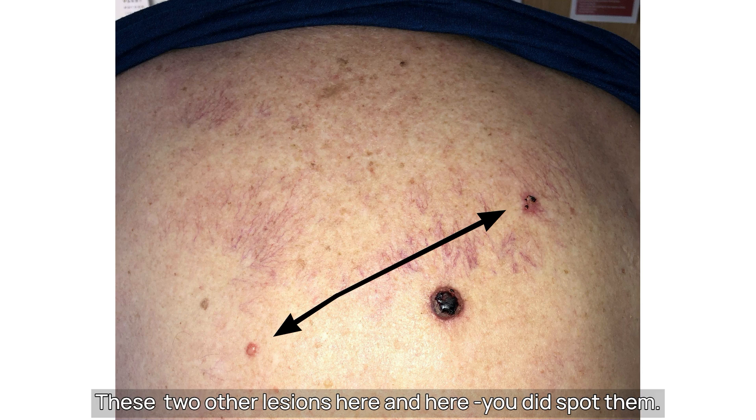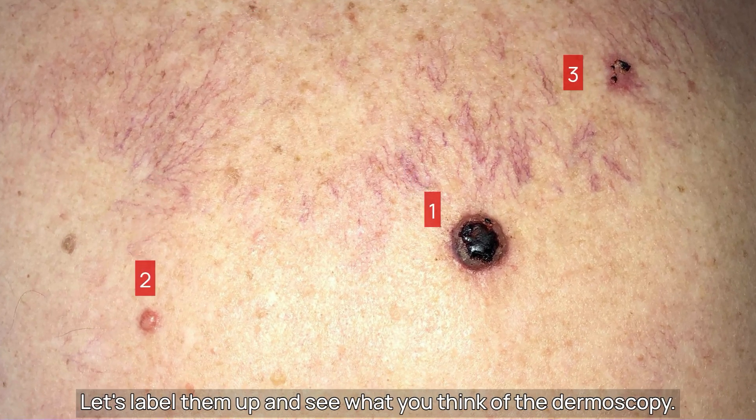These two are the lesions here and here. You did spot them, right? Let's label them up and see what you think of the dermoscopy.